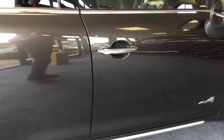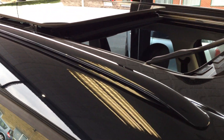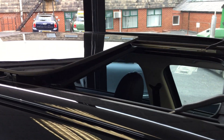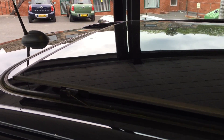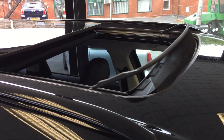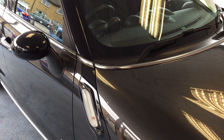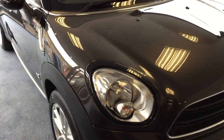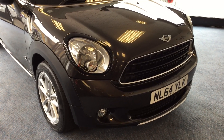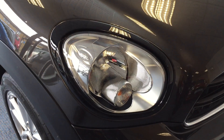This one has twin panoramic sunroofs — you've got two glass roofs. The front one slides back onto the rear one, and when the front one is closed they'll both tilt up for you as well. To match the midnight grey exterior paint colour, we've got some beautiful black mirror caps and a black roof, as well as black surround buttons on the front headlights.